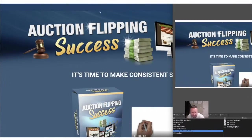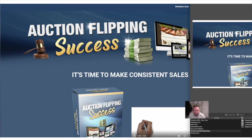So Auction Flipping Success is, I think, a clever way to actually show how to flip sales and things like that on eBay and other products. Let me take you over and show you — it looks very interesting, I quite like the look of this one.